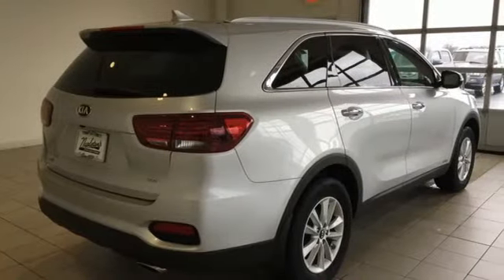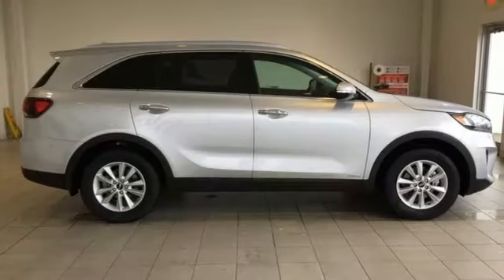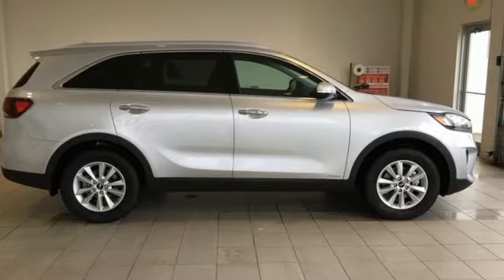Consumer Reports finds the Sorento offers lots of interior space, yet is easily maneuverable and simple to access. Kia — commanding attention. You'll never know until you try. Test drive it today.